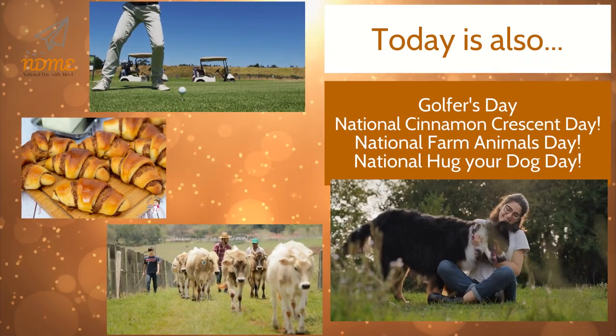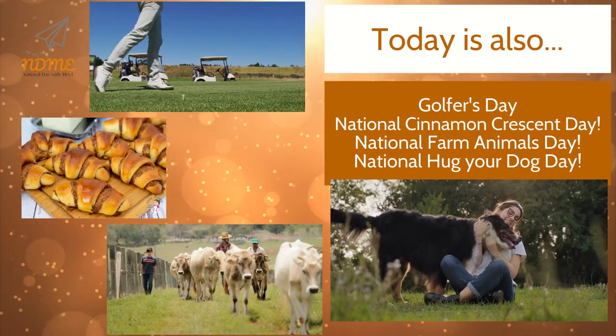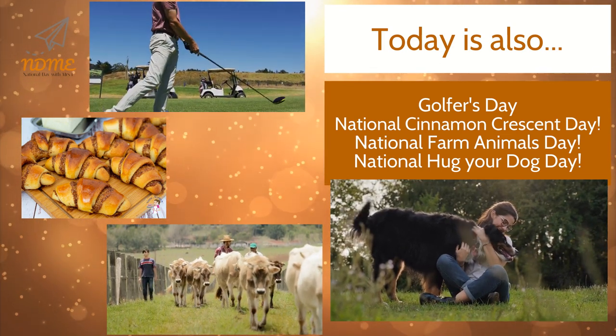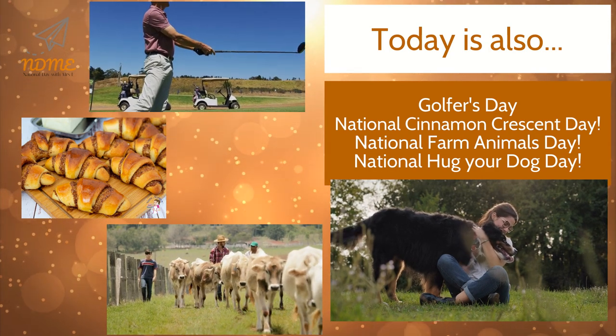Today is also Golfers Day, National Cinnamon Crescent Day, National Farm Animals Day, and National Hug Your Dog Day.